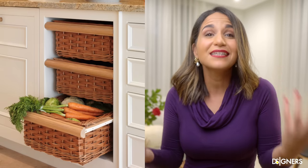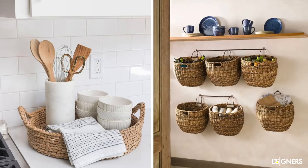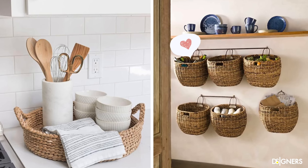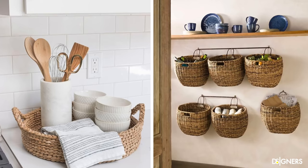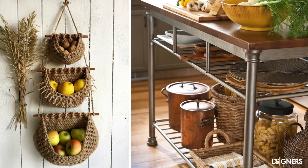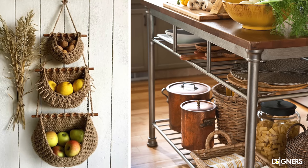We can make the kitchen organized and aesthetically pleasing by using baskets or trays made of natural materials to store things such as fruits, utensils, or towels. Elements made of natural materials give the space a lot of warmth and texture. You can use baskets above the cabinets, on open shelves, on the wall, and so on. Be creative and make these functional elements add beauty to the space.